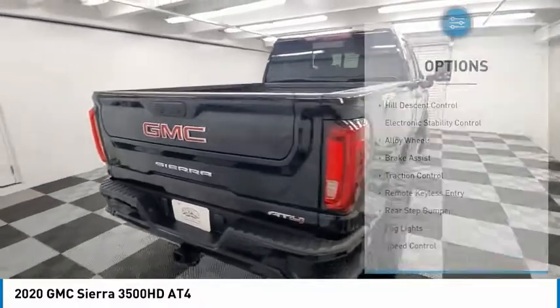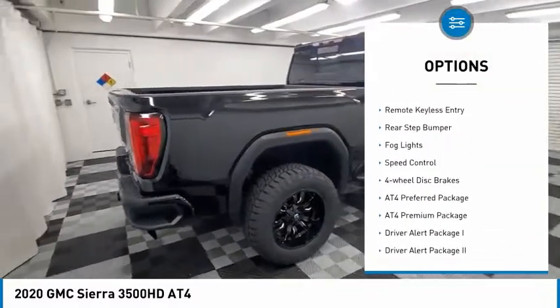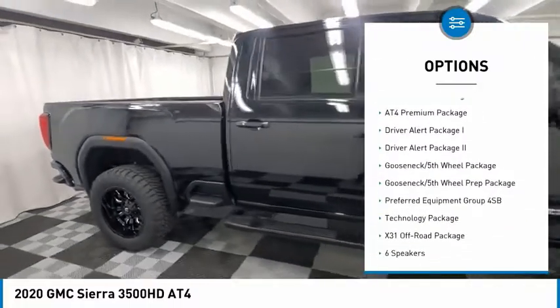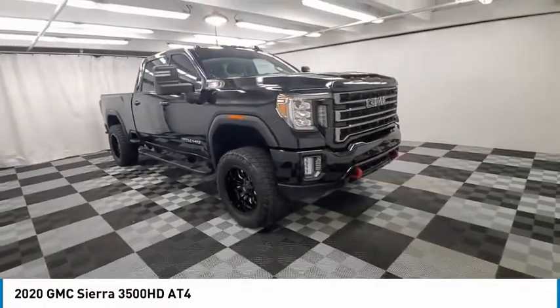Here are some of this vehicle's great options: Hill Descent Control, Electronic Stability Control, Alloy Wheels, Brake Assist, Traction Control, Remote Keyless Entry, Rear Step Bumper, Fog Lights, Speed Control, and 4-wheel disc brakes.